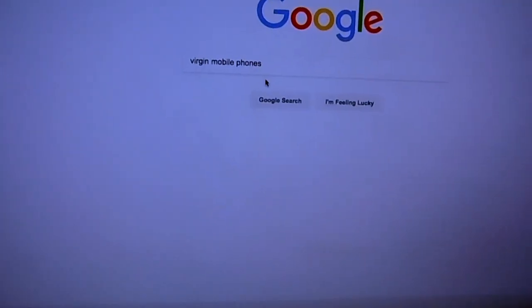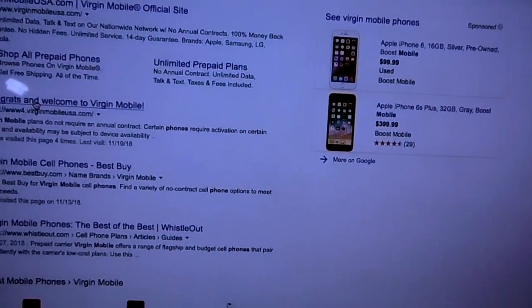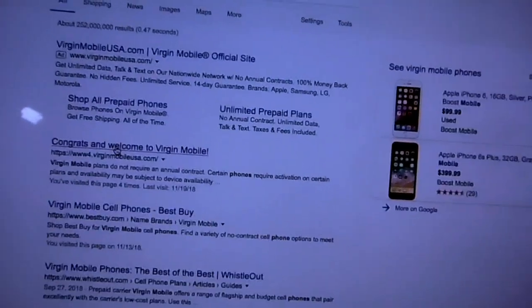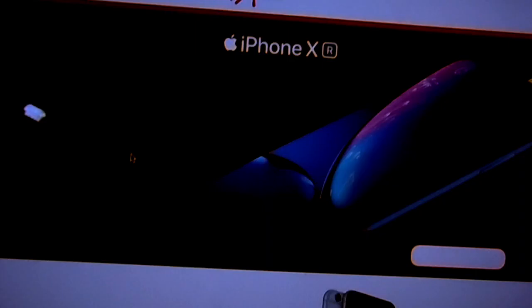I'll show you on their website exactly what it says. The phone I got is 'pre-loved,' and they also have one called 'certified pre-loved.' The certified pre-loved is better than the pre-loved, but they're completely sold out of everything — even new phones. I'm going to show a clip right now so you guys can see what I'm talking about on the Virgin Mobile website.